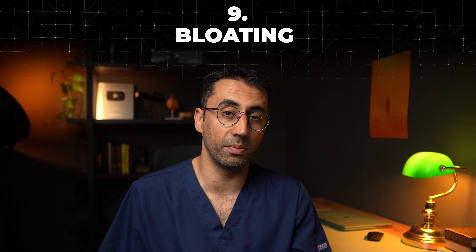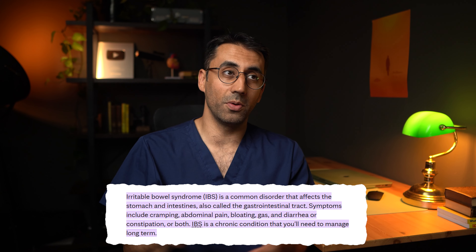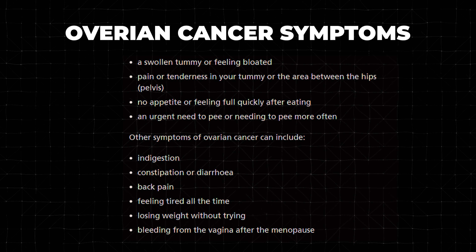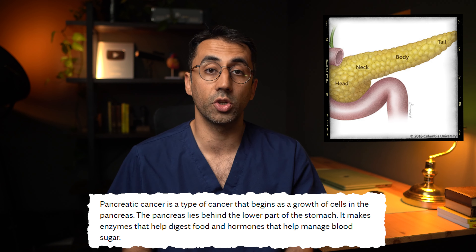Number nine is bloating — a vague symptom. The vast majority of patients with bloating won't have anything worrying; they may have IBS. But bloating is a very non-specific symptom that a few medical conditions cause, one of which is ovarian cancer. As doctors, we're not very good at diagnosing ovarian cancer — often once we do, it's at very late stages, missing the opportunity for the right treatment. This is because it has very vague symptoms, bloating being one of them. The same can be said about pancreatic cancer, which can also cause bloating.